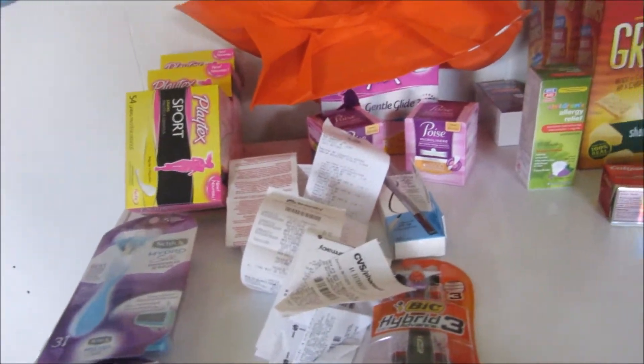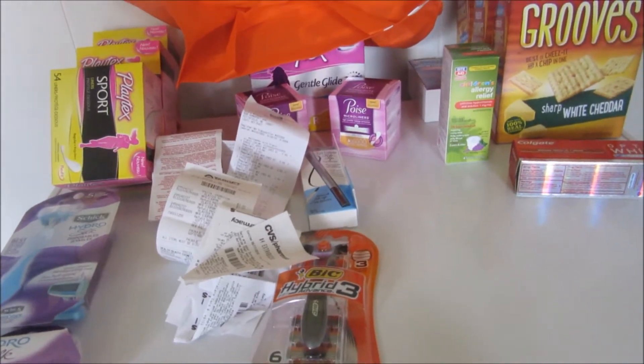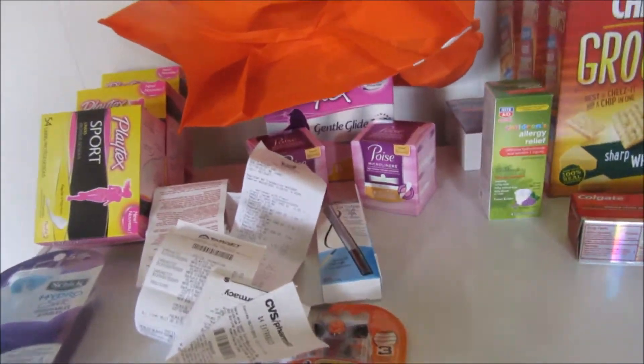This is my CVS, my Target, and my Rite Aid haul. Let me show you what I did.